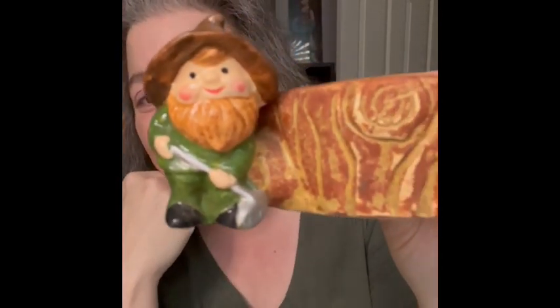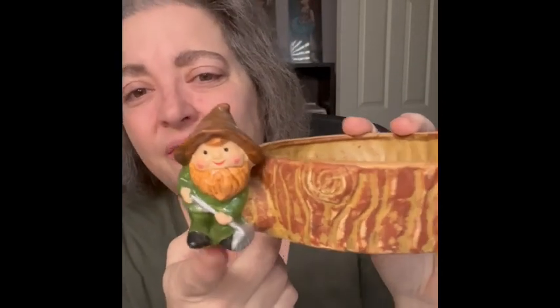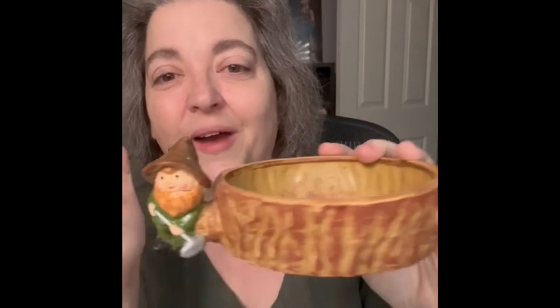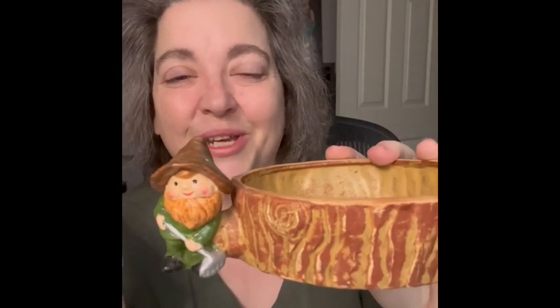The next item I will show you is this cool — I'm going to say planter. It's round and short. I love the dude on here — I love the little gnome elf with his little shovel or rake, whatever that is. I love the look of it. I thought it would be really cool to put little succulents in, maybe put a cloche over this. I thought it was so cute, so am bringing that.